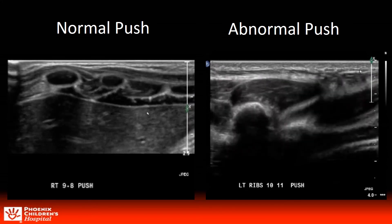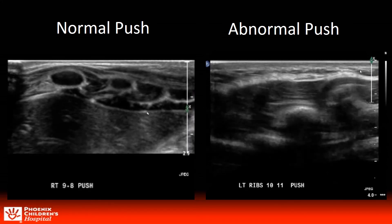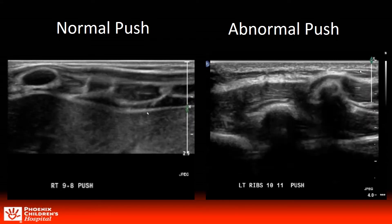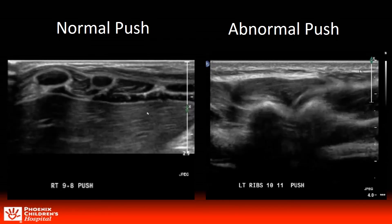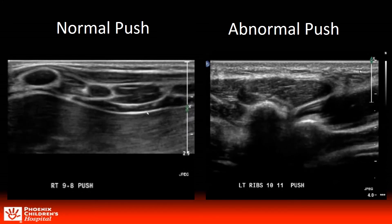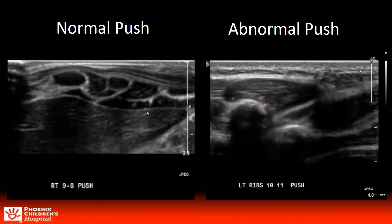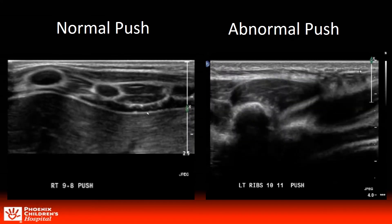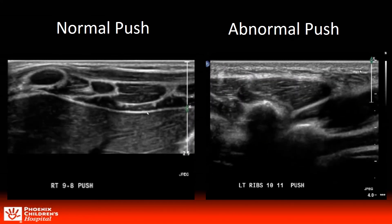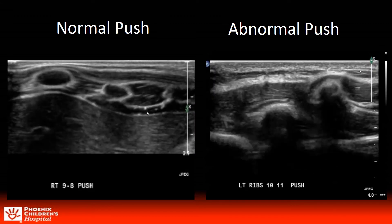Examples of our created push maneuver — we considered calling it the Van Tassel after our fellow, now an attending, that came up with it. We found it most successful with either a thumb push or two-finger push. Pressure is applied to the lower rib with an inward and upward momentum toward the rib above, documenting any laxity or slipping that may occur. It is important that the patient be instructed to relax their abdominal muscles.